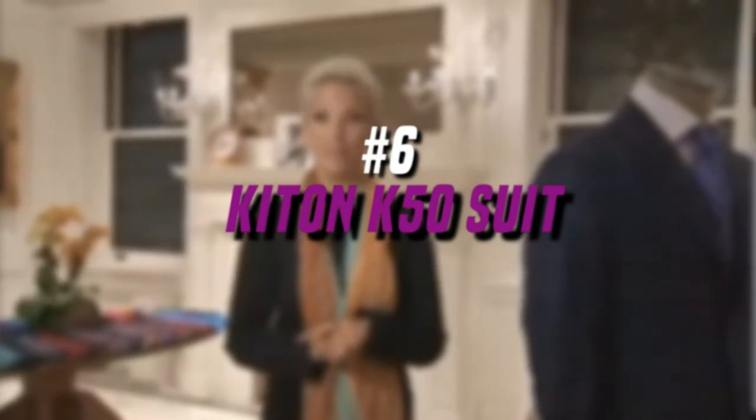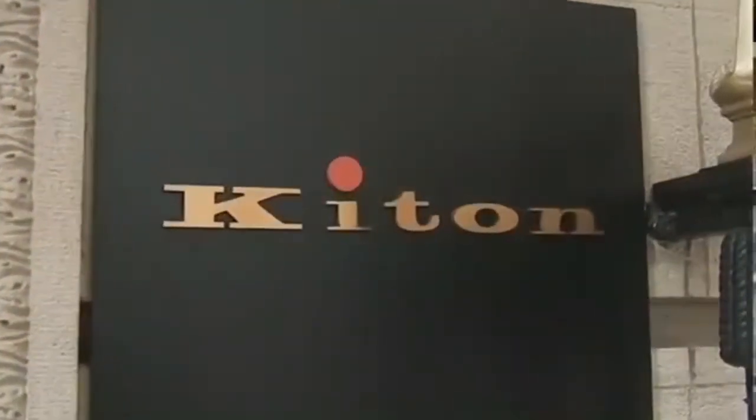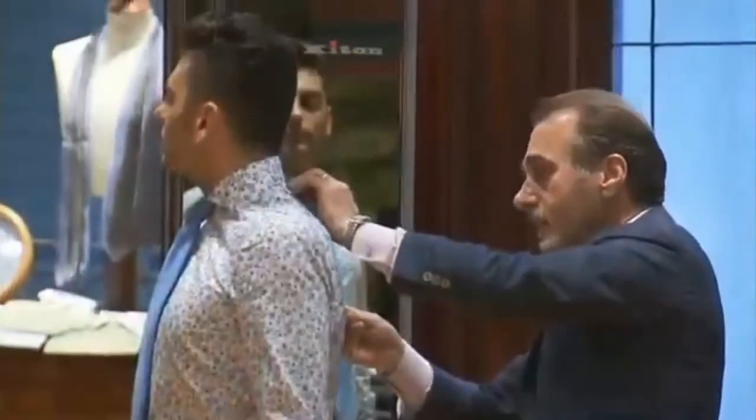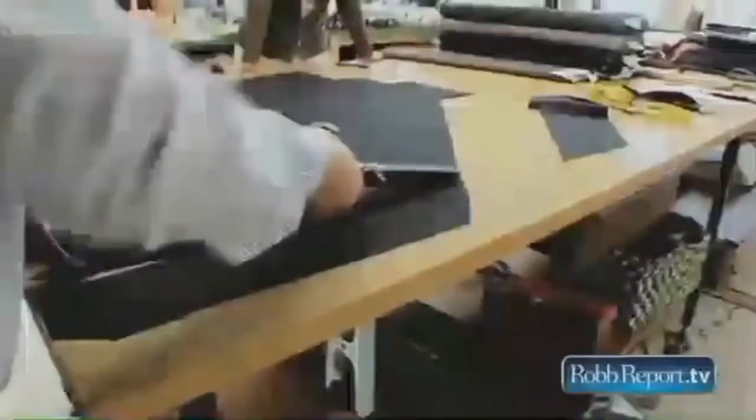Number 6. Kitten K50 Suit, $50,000. Made from Mirena Sheep Wool, the Kitten K50 suit's price is around the $50,000 to $60,000 mark. Only 5 tailors in the company are able to make this particular type of suit within 50 hours. The suit was originally designed by Savile Row's Enzo D'Orsi.